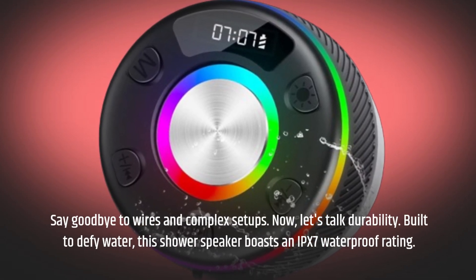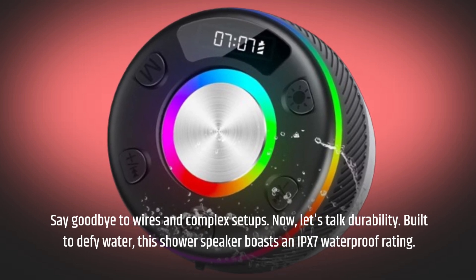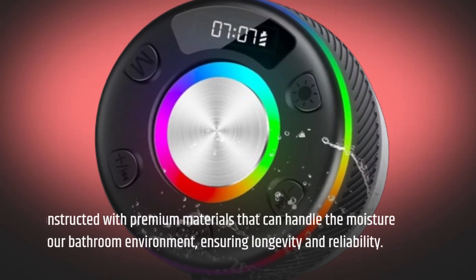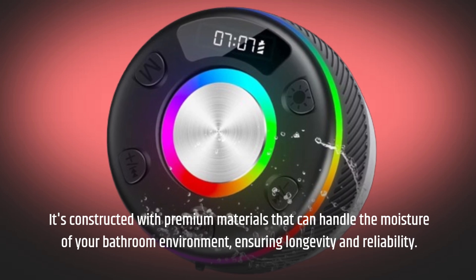Now, let's talk durability. Built to defy water, this shower speaker boasts an IPX7 waterproof rating. It's constructed with premium materials that can handle the moisture of your bathroom environment, ensuring longevity and reliability.